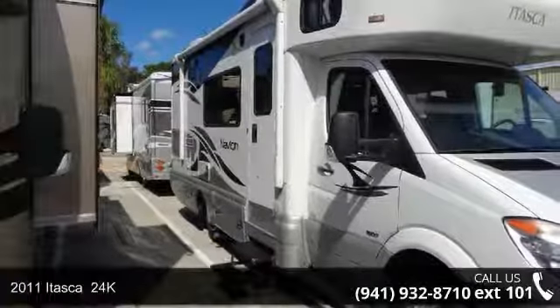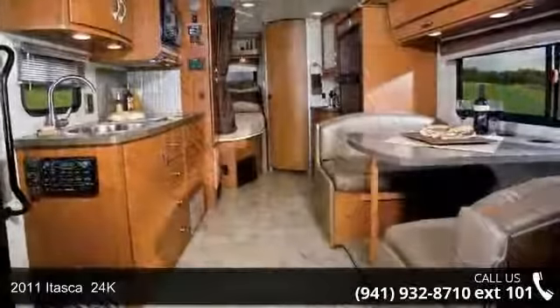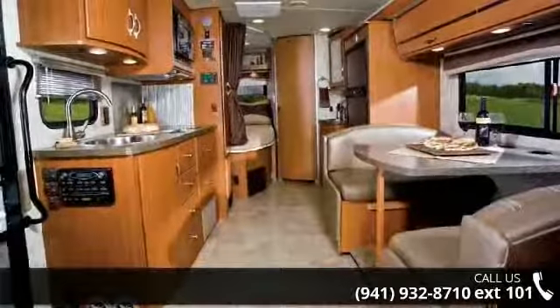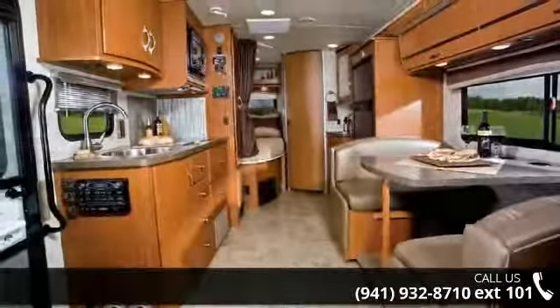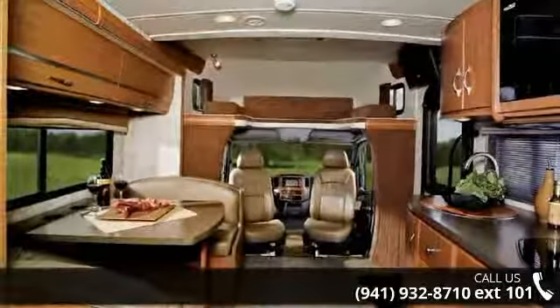Begin an adventure with this 2011 Itasca 24K. For those looking for a feature-packed motorhome, look no further. Here we have the standard for style, quality, and driver comfort in Class C RVs.